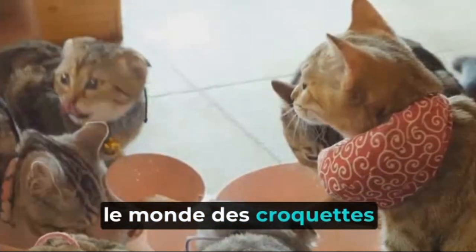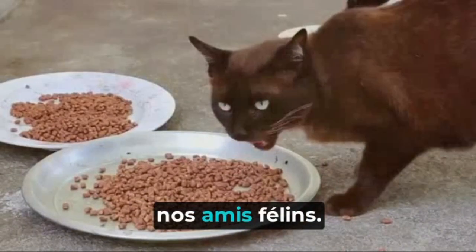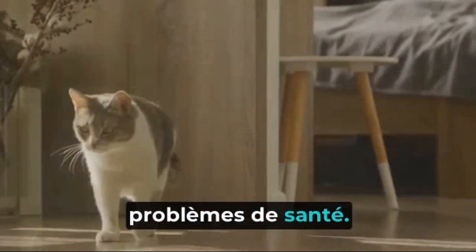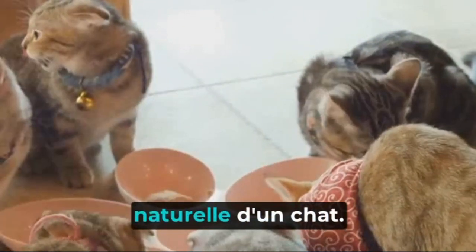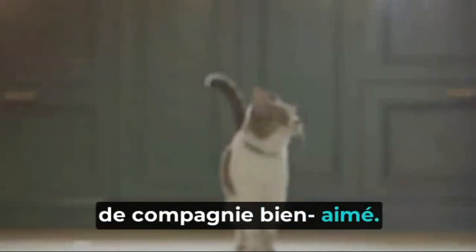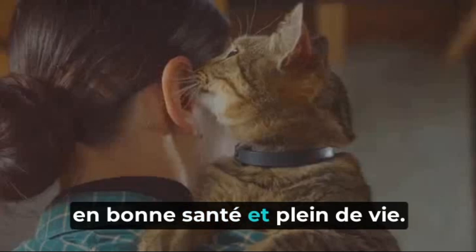We've journeyed together through the world of cat kibbles, unveiled their ingredients, and explored their health impacts. It's clear that these crunchy conveniences, while popular, may not be the best choice for our feline friends. Many kibbles are packed with fillers and lack the essential nutrients cats need, and can lead to obesity, diabetes, and other health issues. On the flip side, we've discovered healthier alternatives that are richer in proteins and fats, more akin to a cat's natural diet. Switching from kibbles might seem daunting, but take small steps and make gradual changes — it's a commitment to the health and happiness of your furry companion. The best diet for your cat is one that keeps them happy, healthy, and full of life.